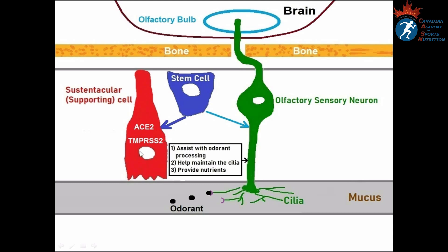Only supporting cells express ACE2 and TMPRSS2 — the two groups of receptors important for COVID-19 infection. SARS-CoV-2 uses these receptors to attach, penetrate, and infect the cells. When you develop COVID-19 infection, SARS-CoV-2 will attack and infect supporting cells using these two receptors.